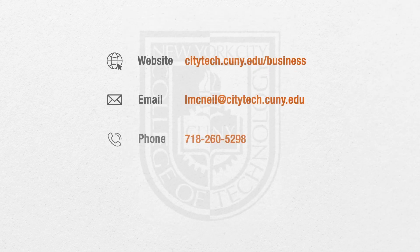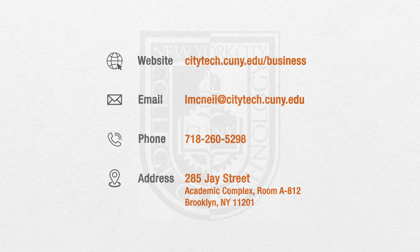If you have any questions about the vision care technology program at City Tech, visit us online or stop into our offices located in the beautiful academic complex at the foot of the Brooklyn Bridge in downtown Brooklyn.